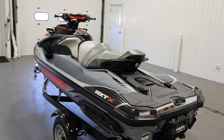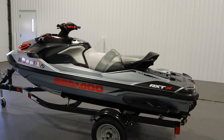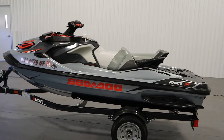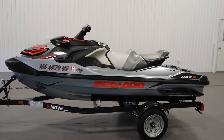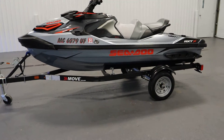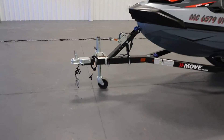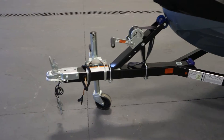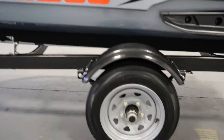This watercraft has a three-person carrying capacity, a 27-gallon combined storage capacity, and a 15.9-gallon fuel tank. It comes on a Sea-Doo Move single-place PWC trailer with swivel jack, fenders, and 12-inch wheels.